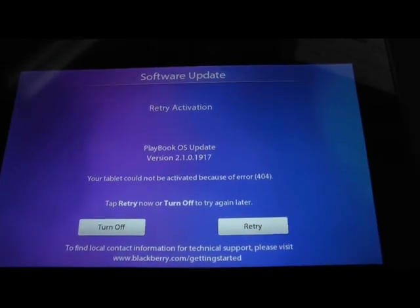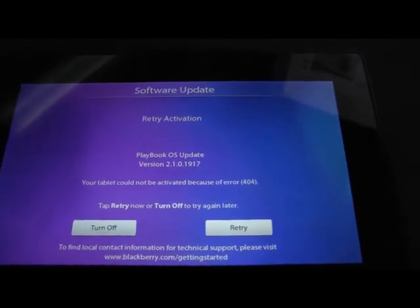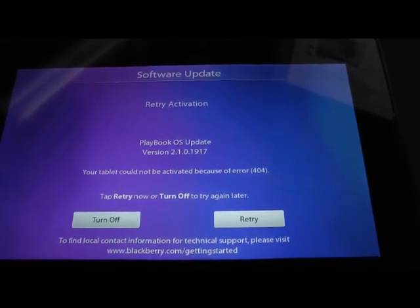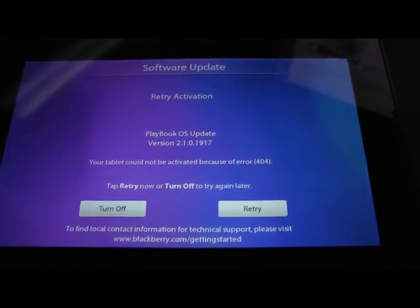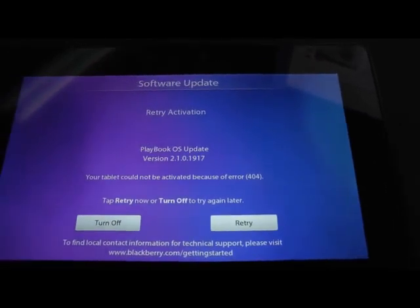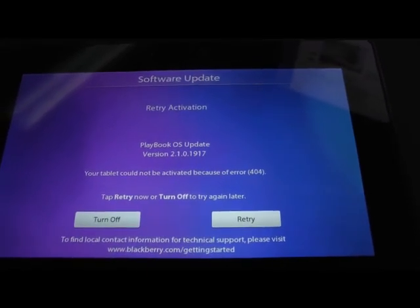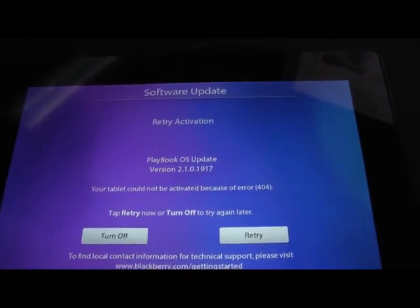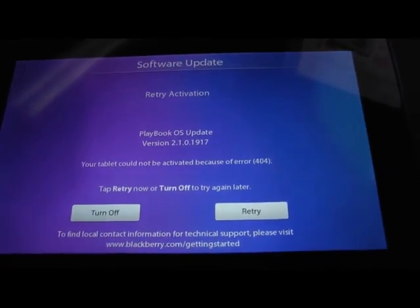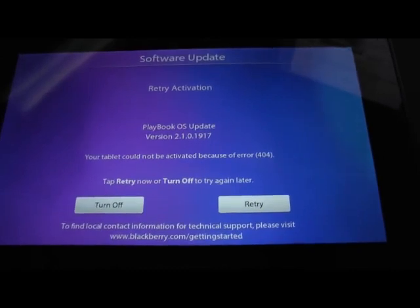They need to lift this or turn the server back on so people don't end up throwing thousands of these things away when they could be using them. Obviously if someone buys one for 30 or 40 bucks on eBay to give it a second or third life, there's nothing wrong with that. But why does BlackBerry shut this down so the device ends up in a landfill? If anyone sees this video and knows someone at BlackBerry, RIM, or QNX, tell them this is disgusting and wrong — turn the server back on so this device can complete its update and activation.